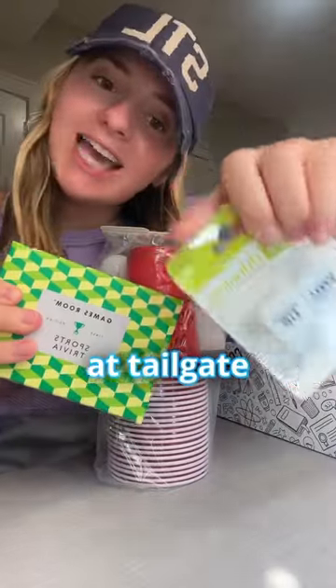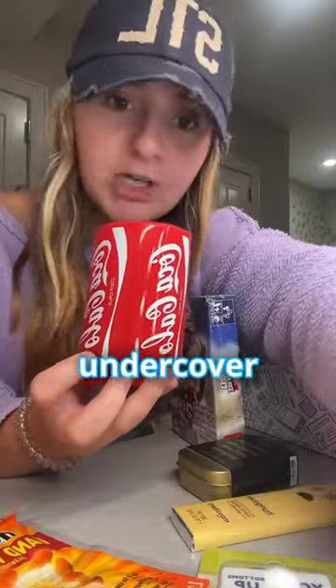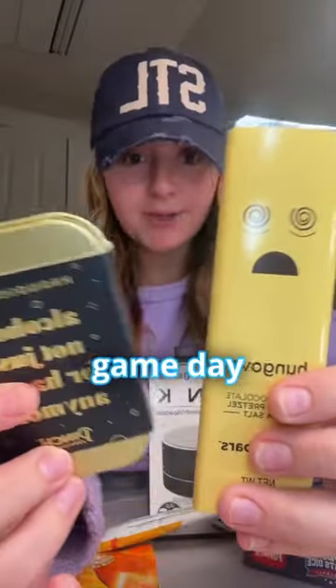We've got some fun games to play at tailgate, a little koozie to keep it undercover, and there's even stuff in here for game day recovery.